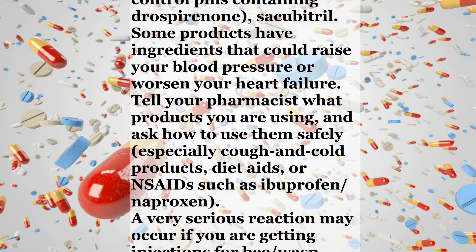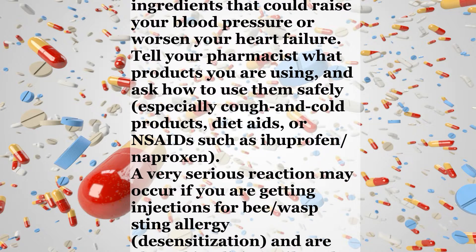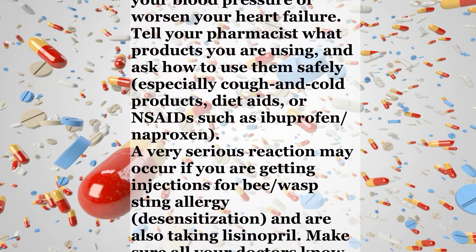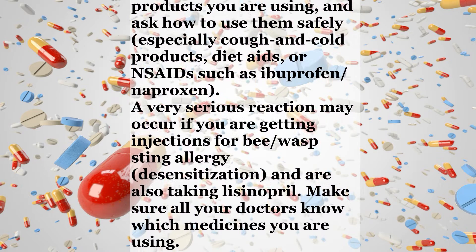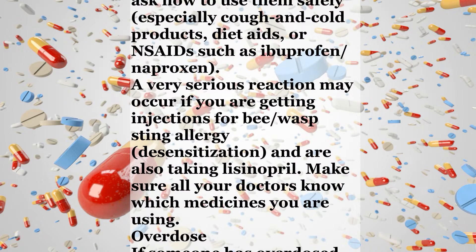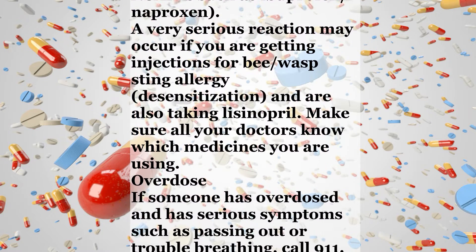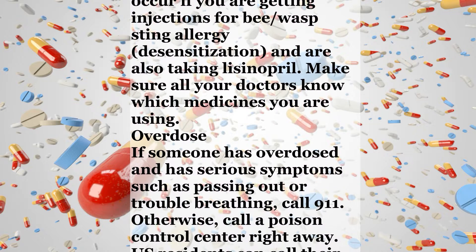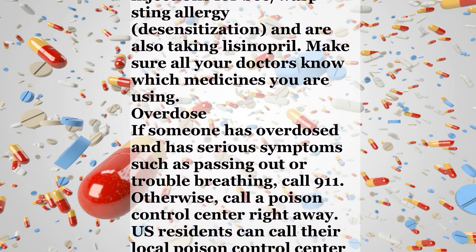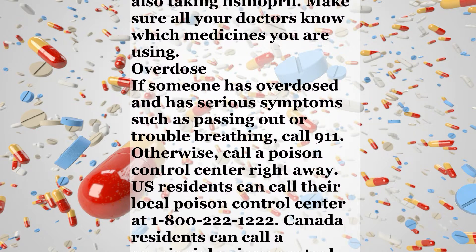Some products have ingredients that could raise your blood pressure or worsen your heart failure. Tell your pharmacist what products you are using and ask how to use them safely, especially cough and cold products, diet aids, or NSAIDs such as ibuprofen or naproxen. A very serious reaction may occur if you are getting injections for bee or wasp sting allergy desensitization and are also taking Lisinopril. Make sure all your doctors know which medicines you are using.